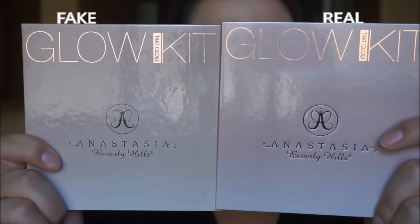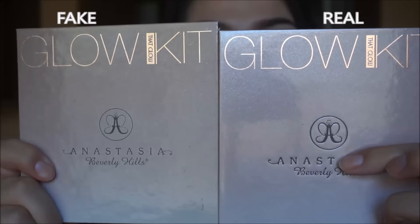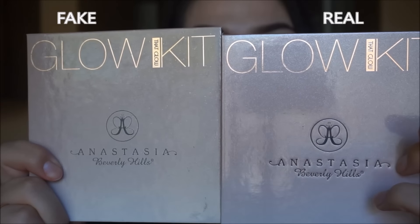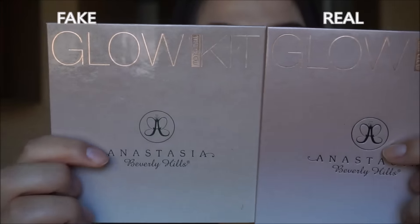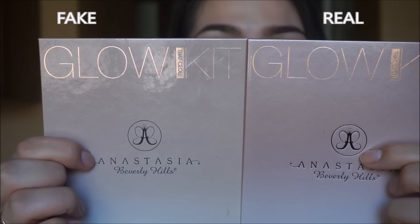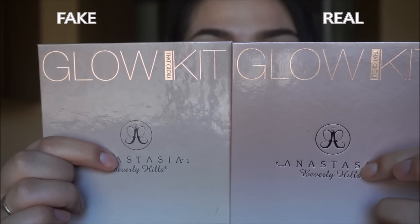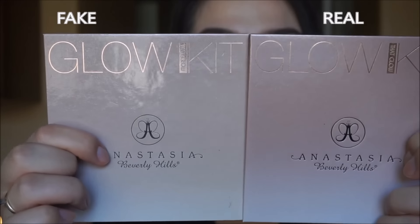One of the main things that you're going to notice is the lettering right here. On the real one, when you touch the logo, you can actually feel the letters — it is engraved in there. On the fake one, it is not. It is a tiny bit, but it is definitely not as deeply engraved as the real one. When you swipe your finger across the logo on the real one, you can definitely feel it, and on the fake one, you cannot.